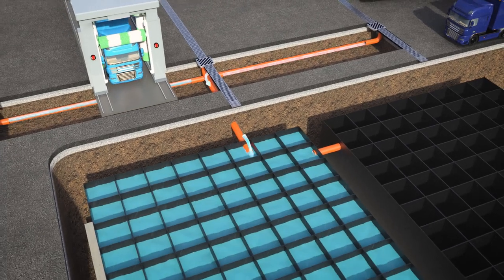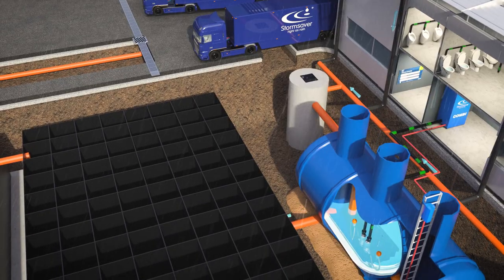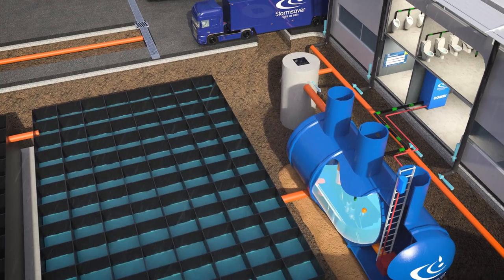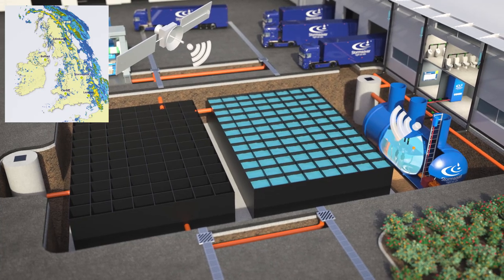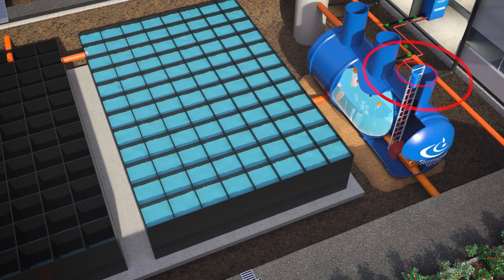Half of the attenuation tank acts just as a regular attenuation tank, draining down following heavy rainfall. The other half of the attenuation tank collects clean roof runoff and is linked to the Storm Saver active control tank. This tank is linked directly to a highly accurate short to medium term Met Office rain prediction system.